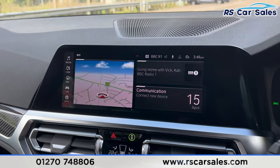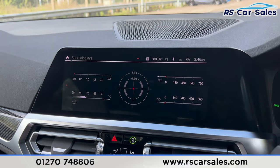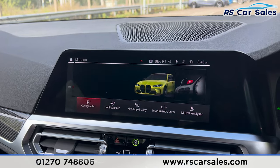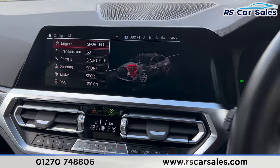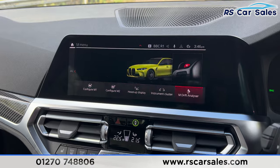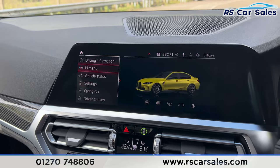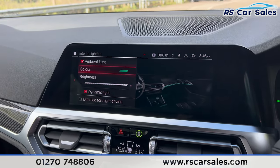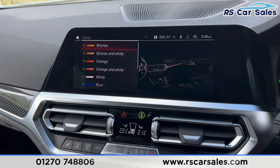Going into the main menu, there are further features. Under car driving information you'll find the sport displays — pretty cool features. We also have the M menu where you'll find the individual M setups — you can change all the different options and set them for each of the buttons on the steering wheel. We also have the drift analyzer, and in the settings you can find the interior ambient lighting, which is currently on green but has many other colors available.